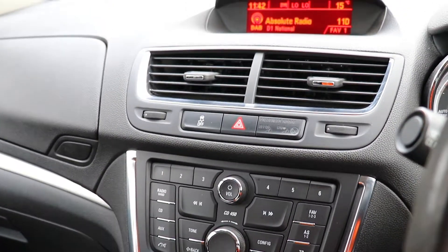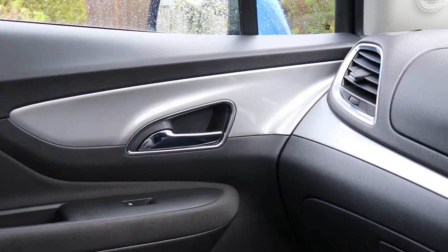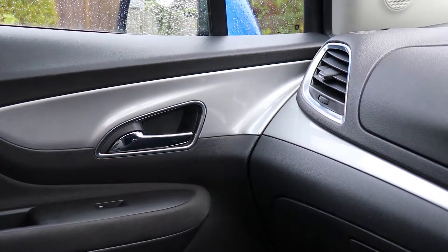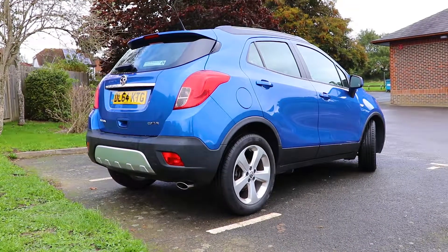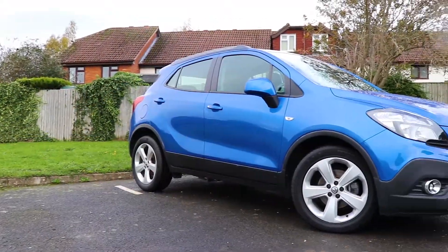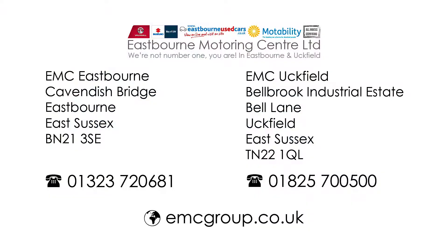To find out more about the Vauxhall in this video or check our current stock, please call us today on Uckfield 01825 700 500 or visit our website at www.emcgroup.co.uk.